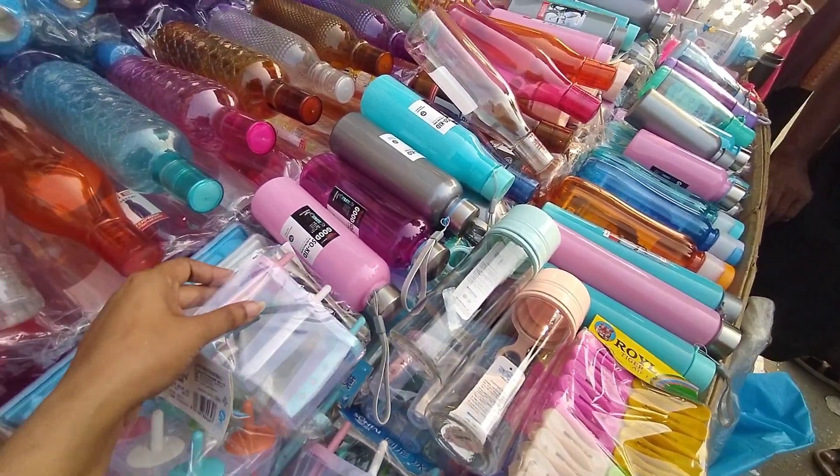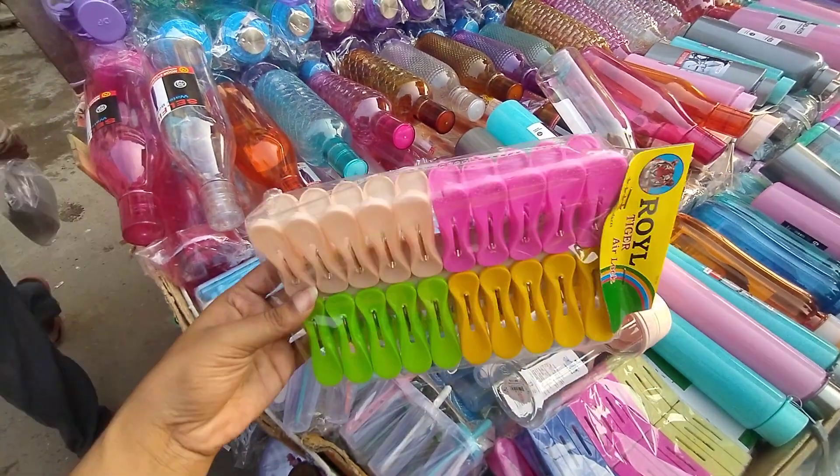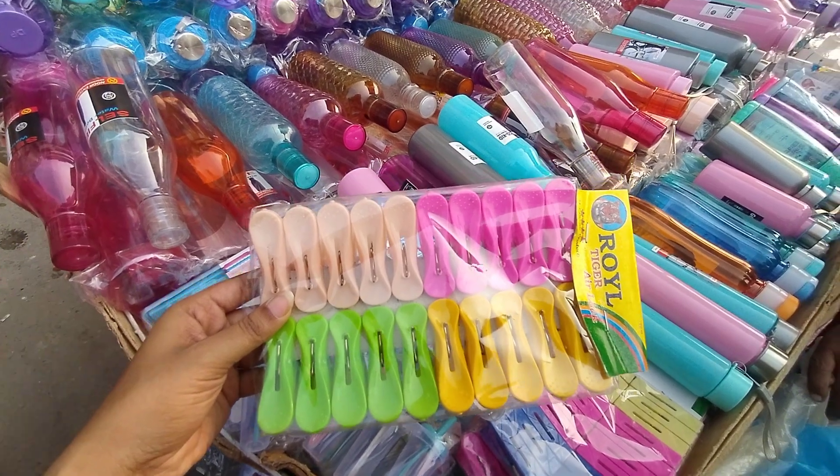This is a clip collection. It is very useful. It is beautiful. This is a pretty good thing.